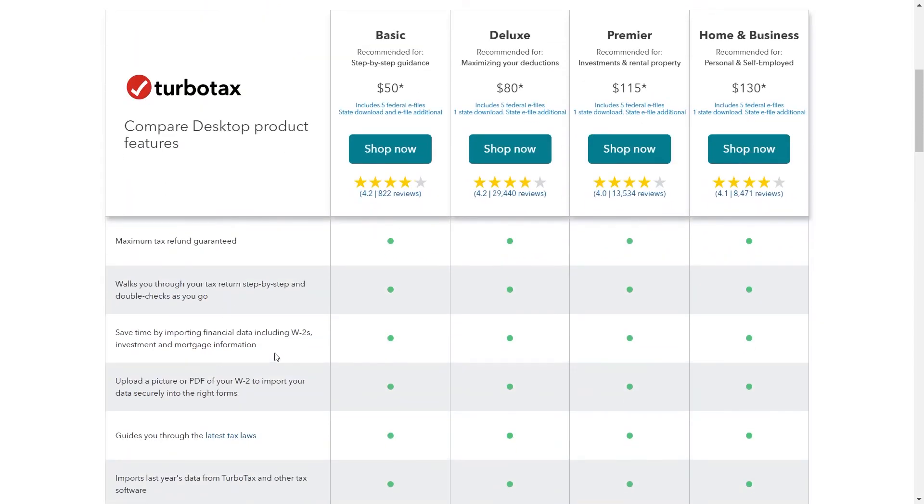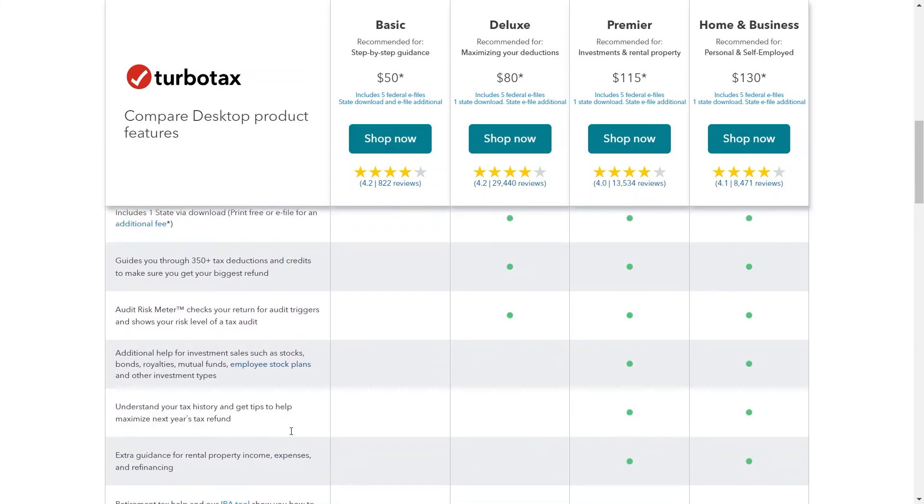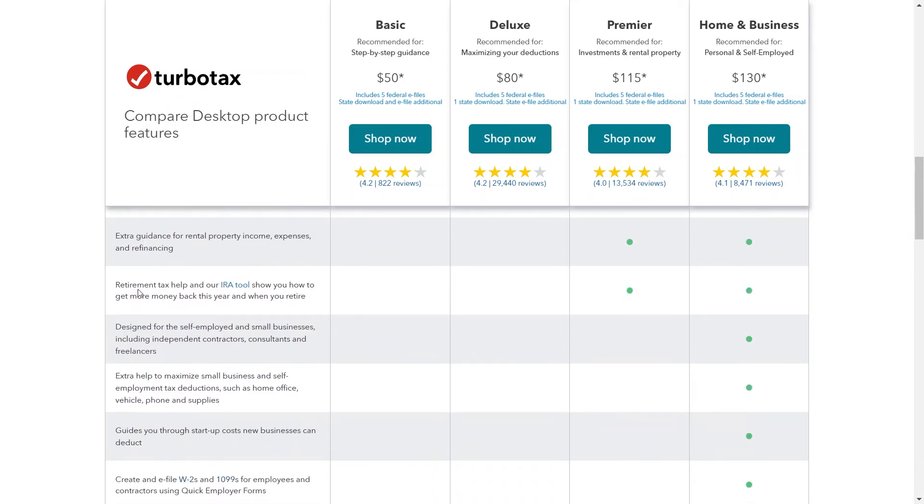Now let us discuss its pros. TurboTax Desktop features an intuitive interface that makes tax preparation straightforward, even for users with limited tax knowledge. The software offers extensive support resources, including FAQs, video tutorials, and access to tax experts, ensuring users can find assistance whenever needed. With its import features and error checks, TurboTax Desktop saves users time by streamlining the tax preparation process. Users can customize their experience based on their specific tax situation, ensuring they get the most relevant guidance and support. TurboTax Desktop also employs robust security measures to protect users' personal and financial information, giving users confidence in the safety of their data.